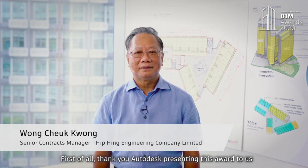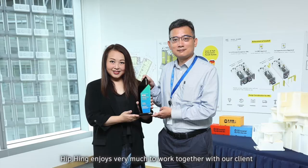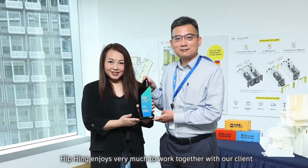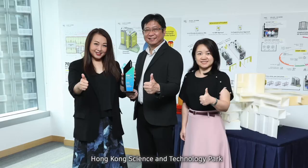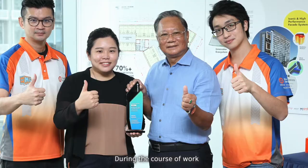First of all, thank you Autodesk for presenting this award to us. It is our great honour to accept it. Heap Heng enjoys very much to work together with our client, Hong Kong Science and Technology Park, and our consulting architect Lee and Orange to complete this pilot MIC project.